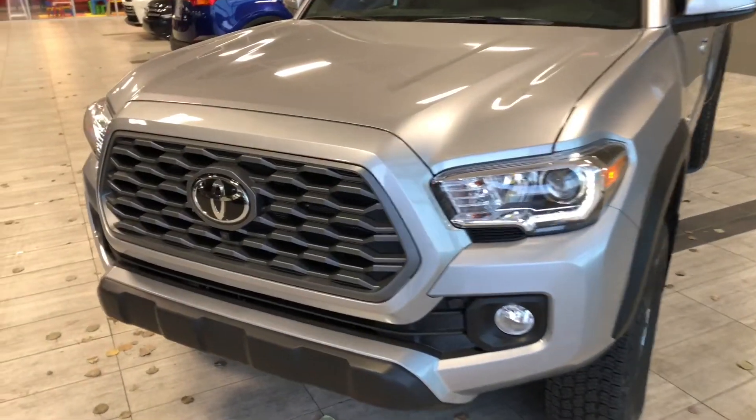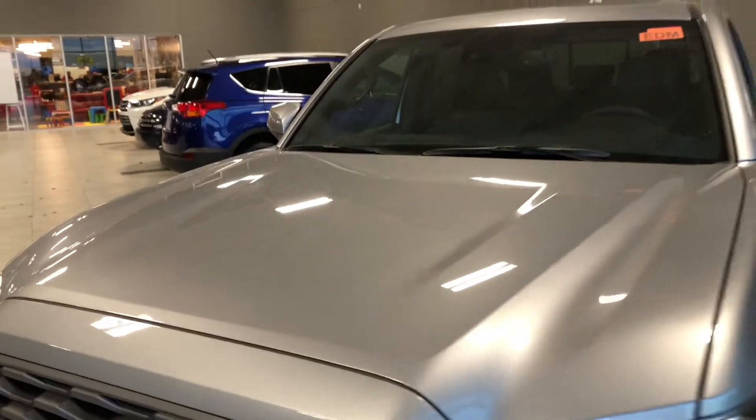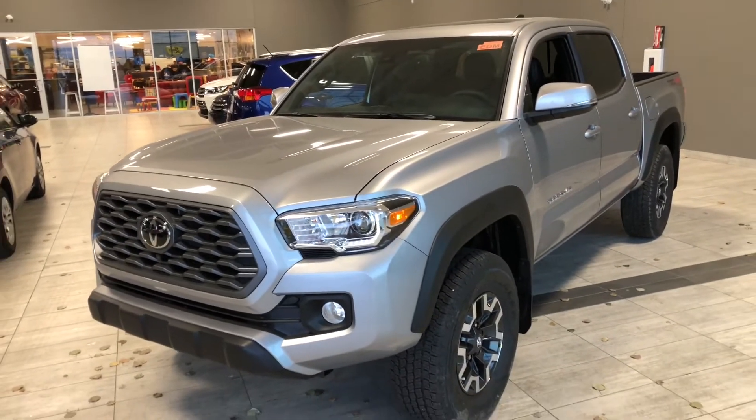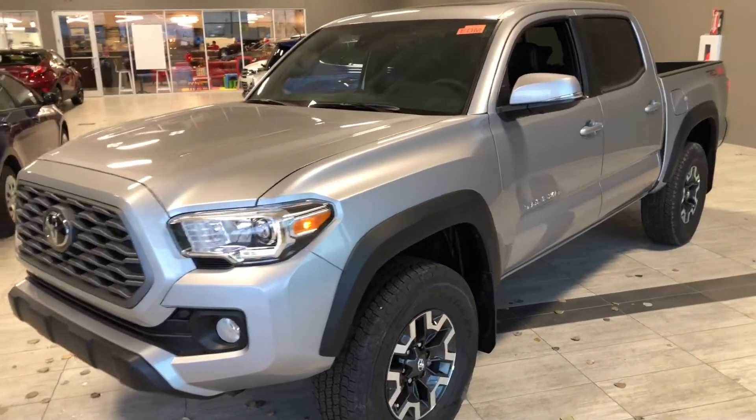Some of the great exterior features on this Tacoma include a camera in the front. We also have two cameras underneath the side mirrors and one in the back, giving you that 360 camera which we will see more of when we get inside. Other great features include turn signals on the side mirrors and a proximity smart key system.